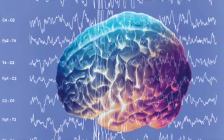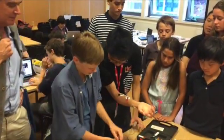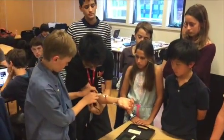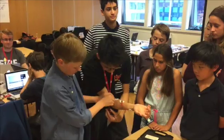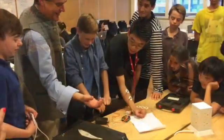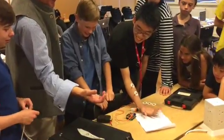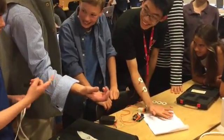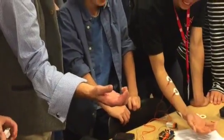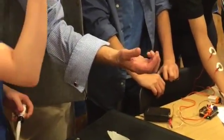We can pick up the signals Yan is sending to his arm and inject them into another hand, so that hand will move when Yan tells his hand to move. In a sense, Yan is taking away the free will of the other person, and they will no longer have any control over this hand. Right now, Yan's brain is controlling both his arm and my dad's arm.